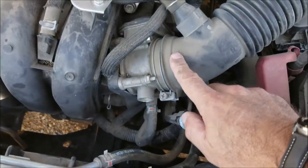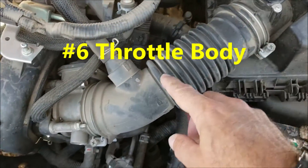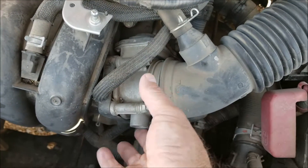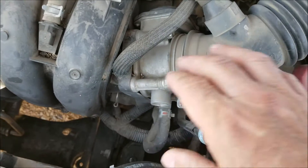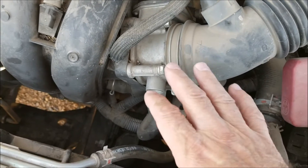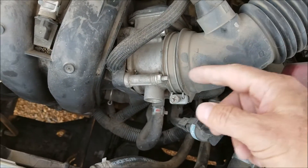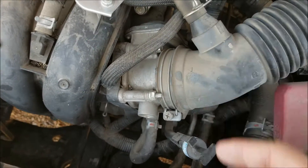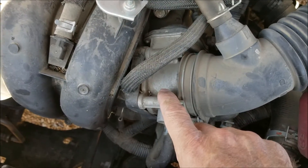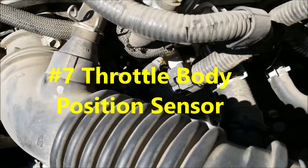Next you'll want to check the throttle body. It comes right in after the mass airflow sensor — you have the air intake, then the throttle body right after that. These can become dirty; they usually don't need to be replaced, just cleaned. Use some throttle body cleaner and a small brush to clean inside, and that usually gets them going again. So next on the list is the throttle body needing cleaning.